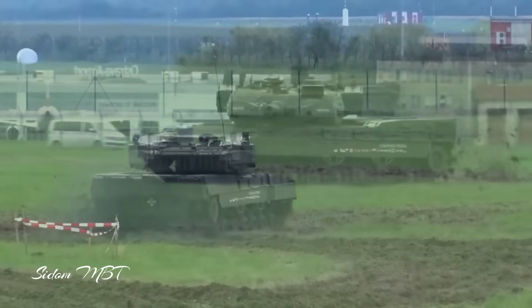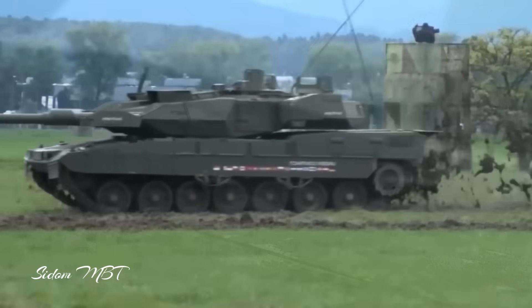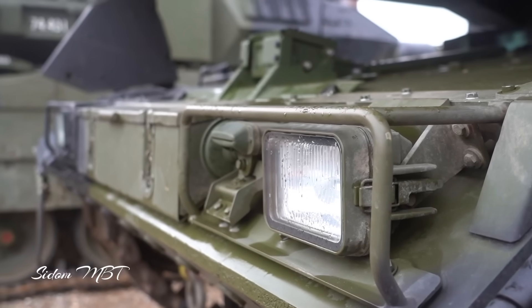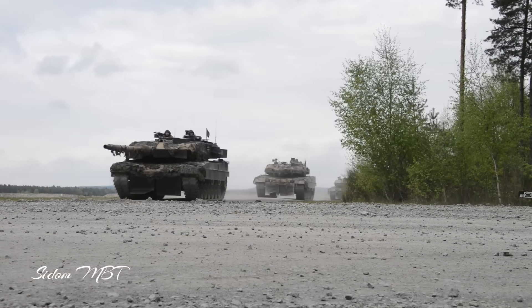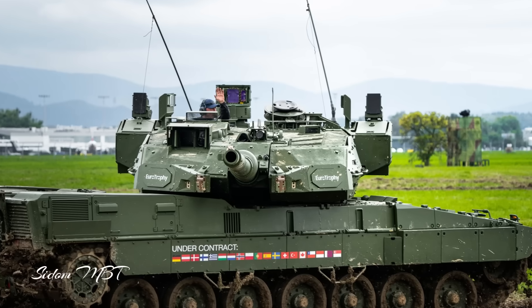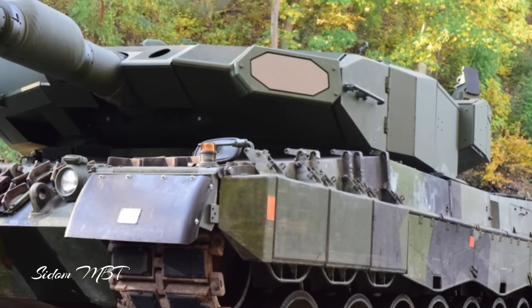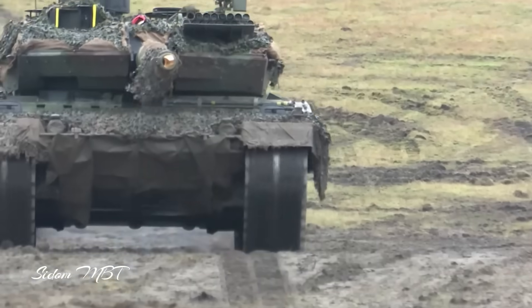The Leopard 2A8 will have advanced protection utilizing third-generation multi-layer composite armor throughout its structure. This innovative armor includes high hardness steel, tungsten, plastic fillers, and ceramic components, offering excellent protection for the tank and its crew. The Leopard 2A8 will further enhance its defensive capabilities with the integration of the Rafael Trophy active protection system, developed by Israeli defense company Rafael Advanced Defense Systems, designed to detect and intercept incoming projectiles.